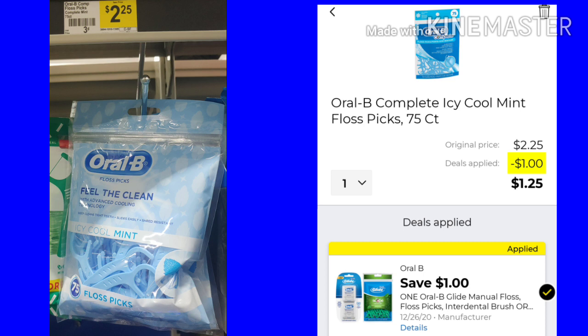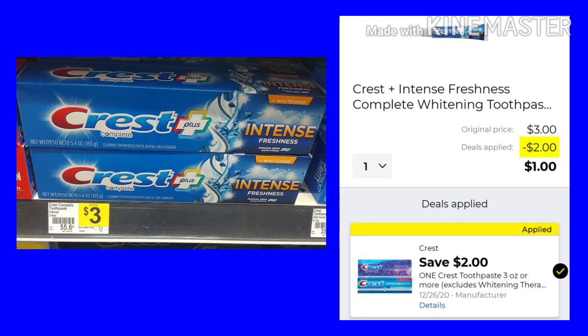This deal is the Oral-B floss picks. They are $2.25. We have a $1 off, making them just $1.25. The Crest Intense is $3. We have a $2 coupon, making it just a dollar. I'm sure there are other $3 ones that will work with this coupon.